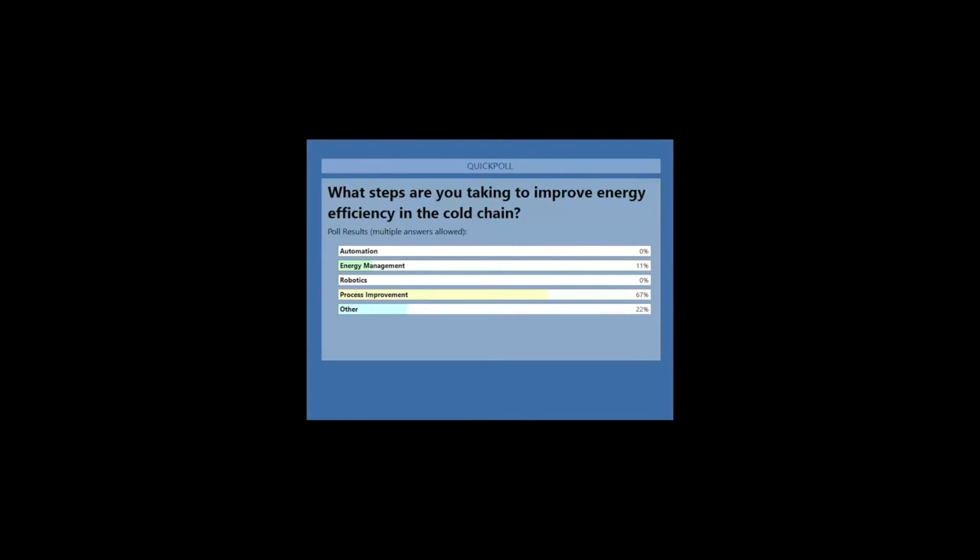Mark, I was curious if you had a reaction to the poll results? It's absolutely impressive — 67% of the participants are thinking about process improvements. I think that's quite an impressive number. And Mark is going to be talking more about that here in just a few minutes, as well as some of the more advanced opportunities to introduce technology like automation and robotics. Thanks for completing our poll question — that provides an interesting level set as we get into the topic today.